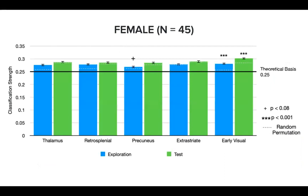We then computed direction classification strength, or accuracy, in different brain regions for all 45 female participants who completed the entire task. We found that our classifier could discriminate directions marginally better than chance in the precuneus during the exploration phase. For early visual cortex, however, classification strengths remained significant in both exploration and test phases, indicating its role in constantly contributing to direction discrimination from beginning to end for females.